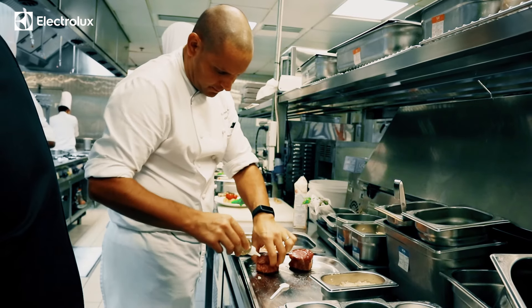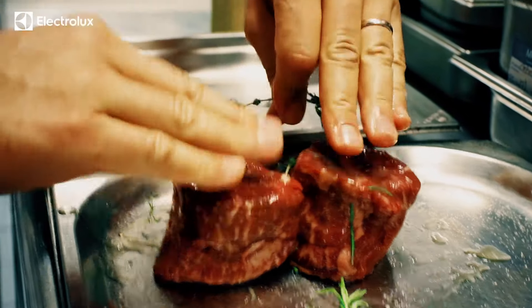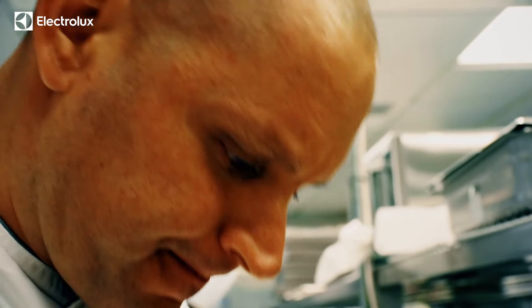My journey in the kitchen started when I was a young boy, and as with many chefs, it always starts at home in the kitchen.